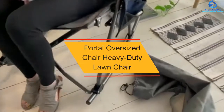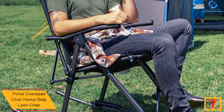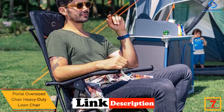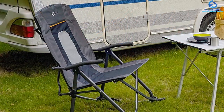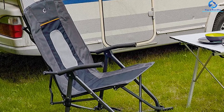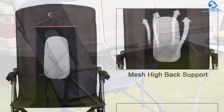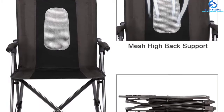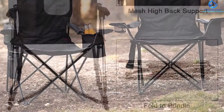At number seven, we have the Portal Oversized heavy duty lawn chair — a rocking foldable chair. The X-frame makes it stable enough not to topple over and easier to fold. There is a mesh pocket below the seat for your cell phone or tablet. It has a really high backrest for a cozy feeling, and the headrest is heavily padded for comfort. Materials include polyester mesh and durable steel rods that won't rust. The mesh backrest provides air circulation so you won't be sweating, and it comes with a one-year warranty.